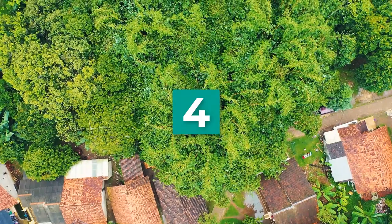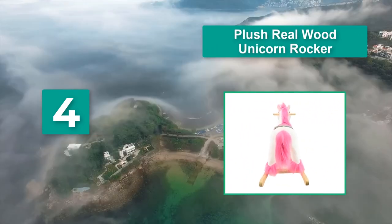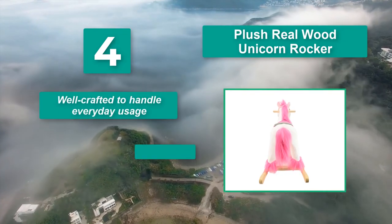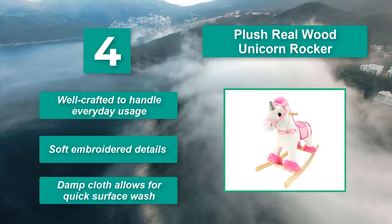Number 4: Plush Real Wood Unicorn Rocker — details and seat accessories. The company didn't miss the realistic touch. Your child can feel supported, with wooden handles to manually rock back and forth. Well crafted to handle everyday usage. Soft embroidered details. Damp cloth allows for quick surface wash.